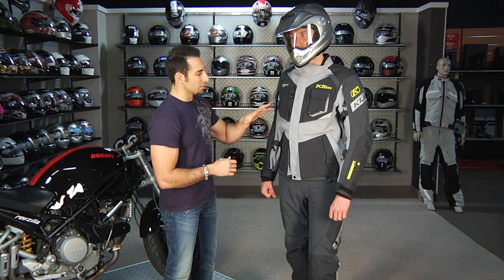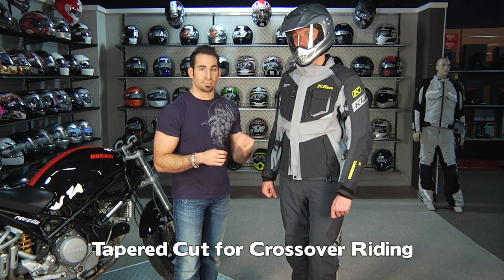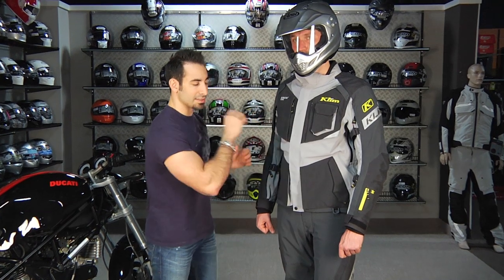This is the silver gray version of it — there's also going to be a black version. The fit of it is slightly more tapered; it's really going to fit akin to the Adventure Rally for 2011. So what that means is they've tightened up the shoulder boxes a little bit. It's slightly more tapered, but really it's still an enduro fit.